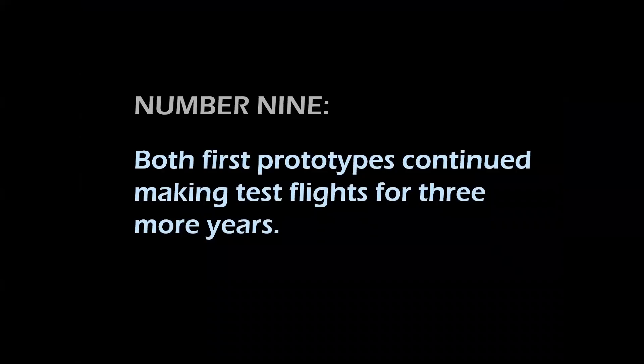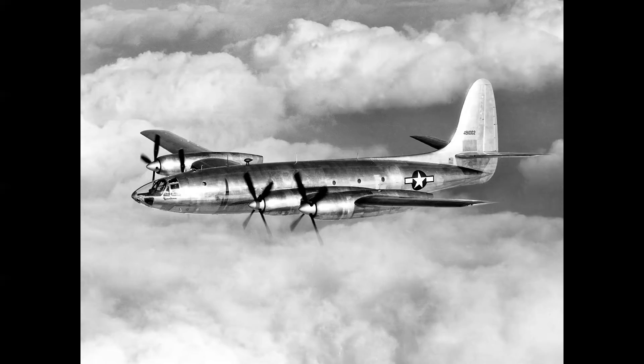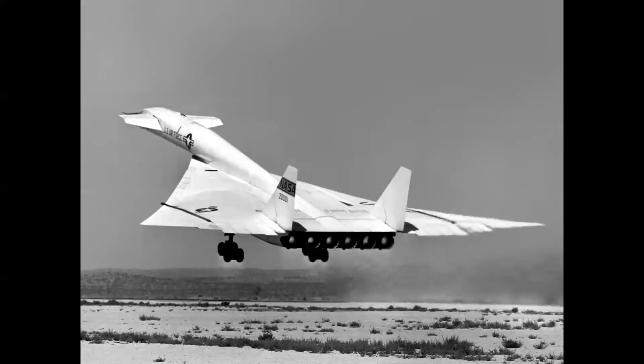Similarity number nine: both first prototypes continued making test flights for three more years. The Rainbow was testing high-speed aerodynamics and engine operations and flew on as a kind of a squadron hack for an additional three years after the loss of the second airplane. Ship 1 of the XB-70 was converted to a NASA research airplane, testing sonic booms and all sorts of other high-speed large aircraft phenomena.